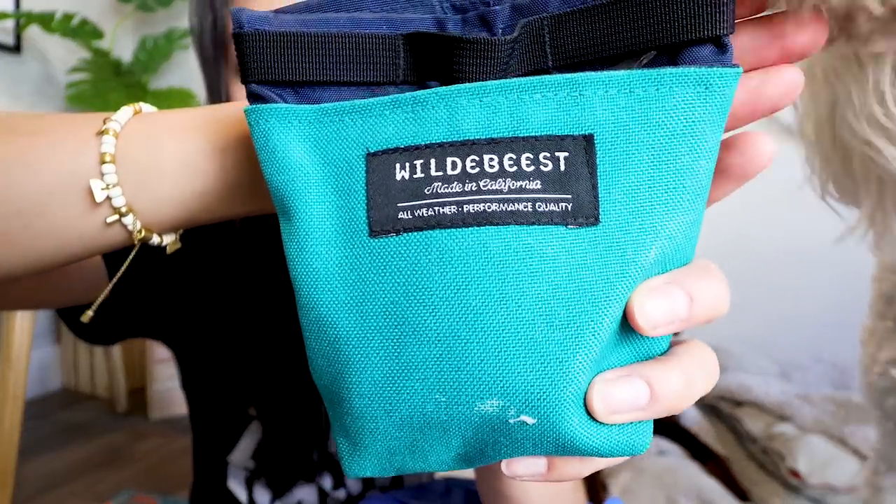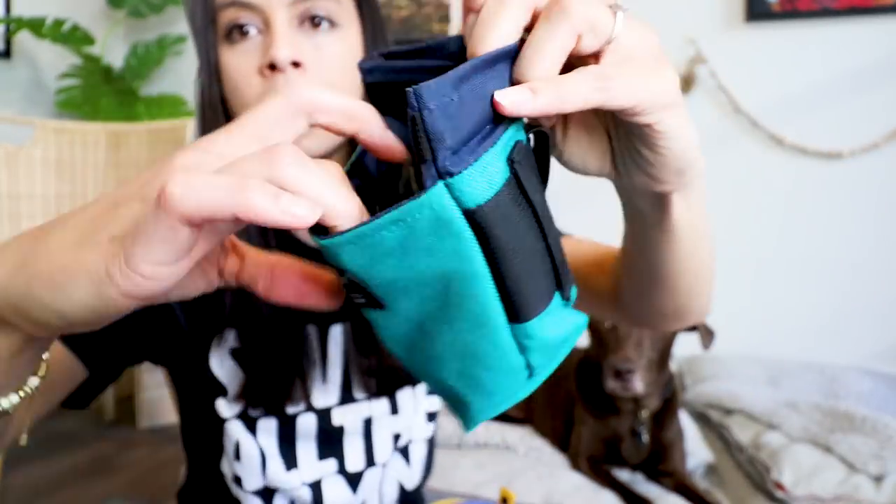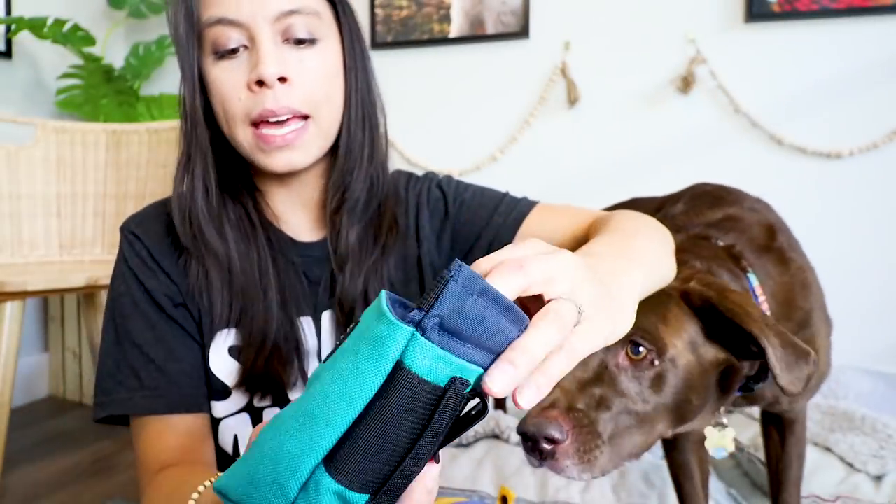A treat pouch — this is so great to have. This is my favorite one on the market, hands down. It's the Wildebeest brand — this is not sponsored, I've purchased pretty much all these products on my own. It has a magnetic seal where the treats go, a nice front pocket that fits my cell phone or a poo bag, and they look really good. When I have puppies, I keep this thing loaded and wear it around my waist, using every opportunity I can to train my puppy and give them positive reinforcement.